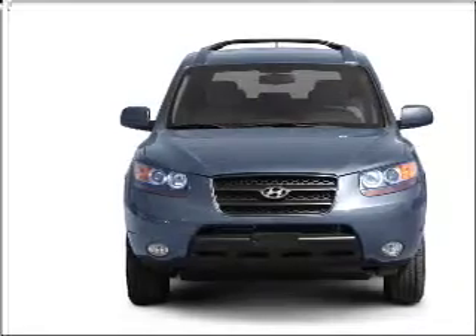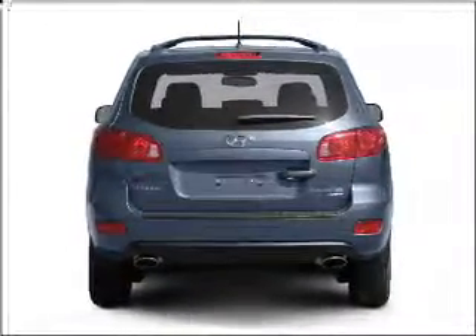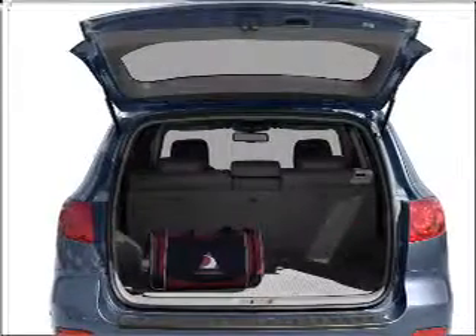With a reliable six-cylinder engine that responds smoothly to its five-speed automatic transmission, stand out from the crowd with premium wheels.